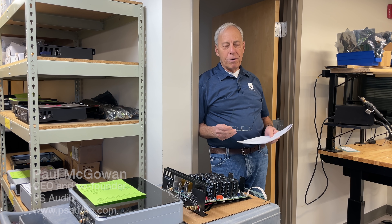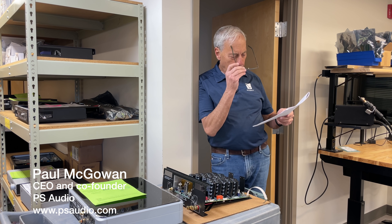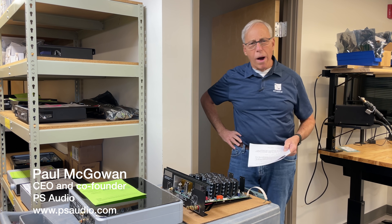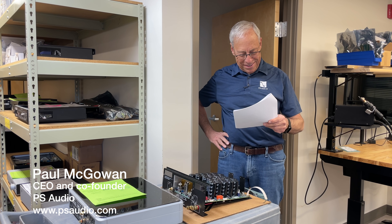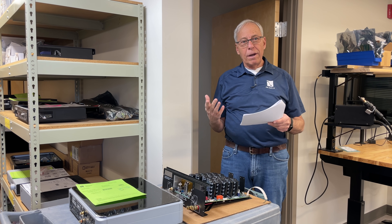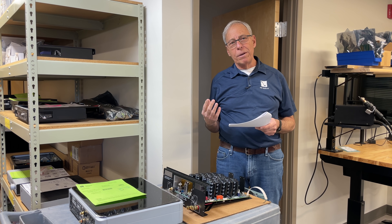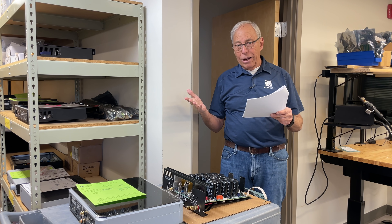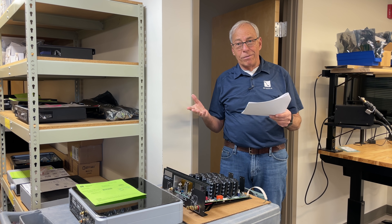Juan in Santiago, Chile writes to me: Paul, why do Hi-Fi DACs cost so much? Compared to a similar performing audio interface, it doesn't make any sense to me to pay thousands for something that I can also pick up for less than $100.